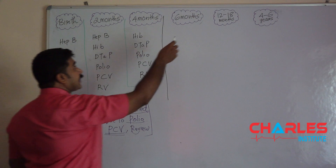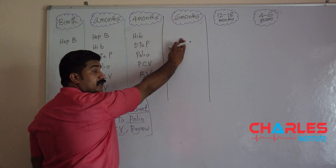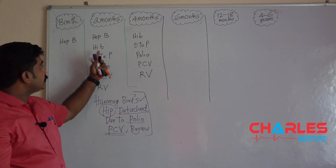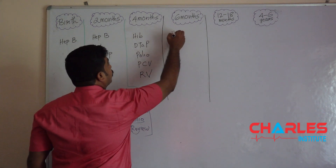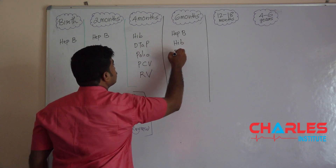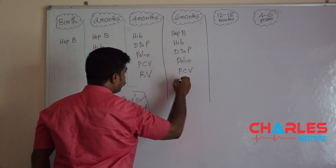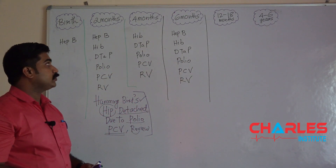Coming to 6 months, it's again easy to remember because the vaccines given at 6 months of age are exactly the same as the vaccines given at 2 months. Just copy all 6 vaccines: Hepatitis B, HIB vaccine, DTP, polio, PCV, and rotavirus. So these are the 6 vaccines given at 6 months — so easy to remember.